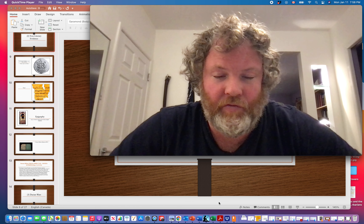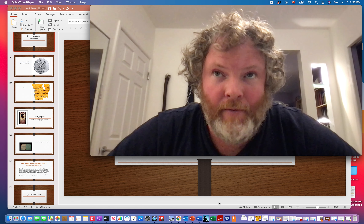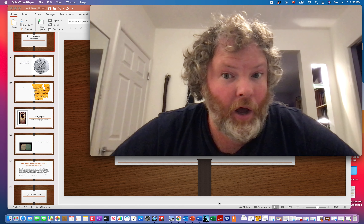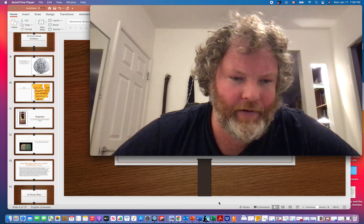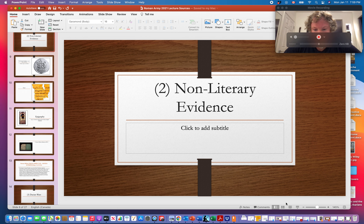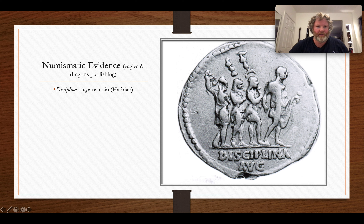Welcome to the second of five videos from the first lecture for the Roman Army Course 121, on the sources. In this second video, I'm going to focus on non-literary evidence — in particular, some documents: epigraphy, papyri, and so on.